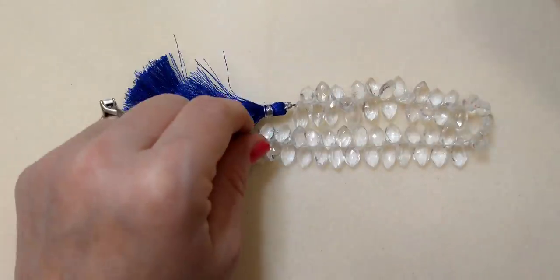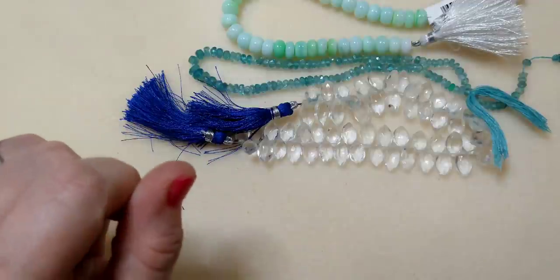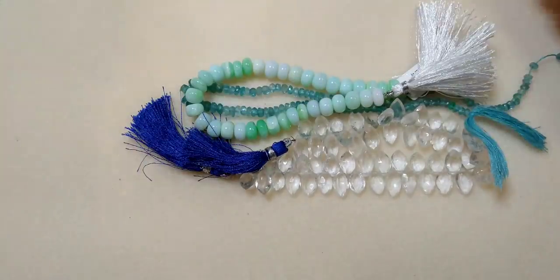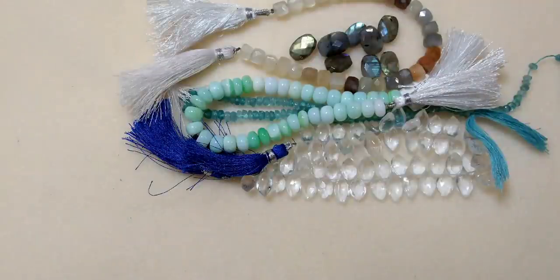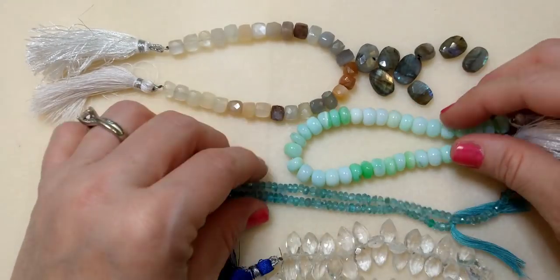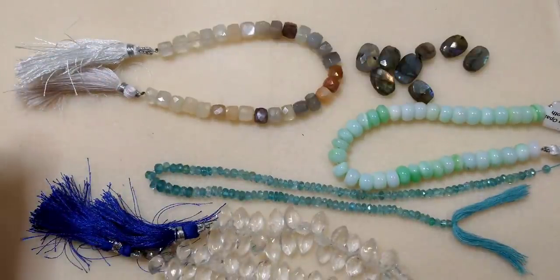So that is my unboxing for VictoryGemsAndBeads.com. I do have an affiliate link that will give you a 10% discount — the code is beadonawire10, and I will link everything in the description box below. It is VictoryGemsAndBeads.com, and just absolutely beautiful, high quality, gorgeous products. I've never seen Labradorite as beautiful as this. They also offer free shipping over $250, so you could get 10% off and free shipping too. Thank you so much for watching — I'll be back with tutorials using these products, so stay tuned and I'll see you in the next video. Bye.